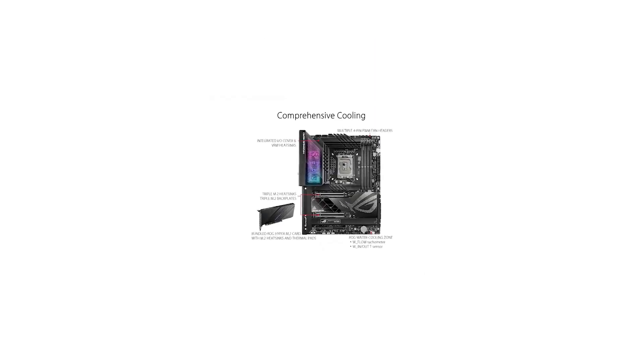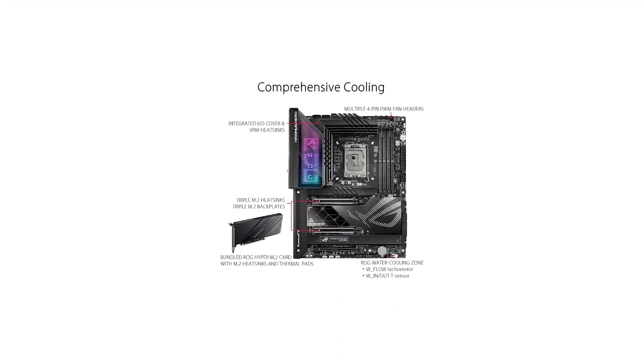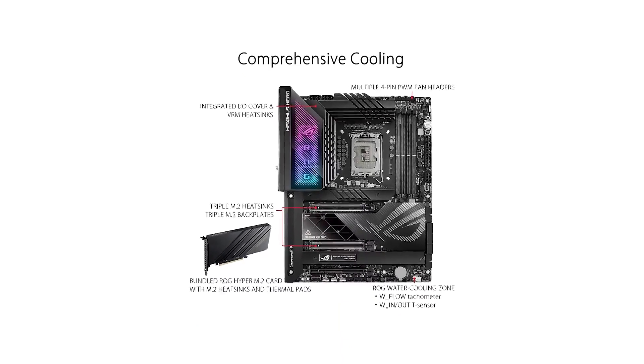Additionally, the motherboard itself is exceptionally well-built, exuding a substantial and weighty feel when held.